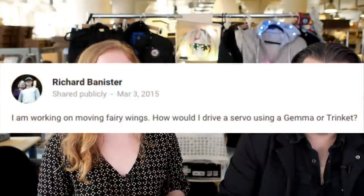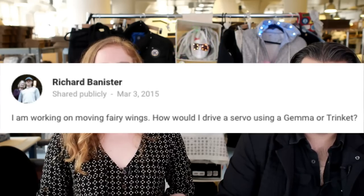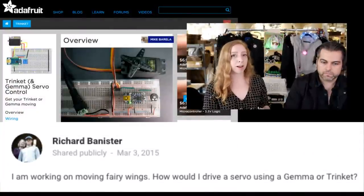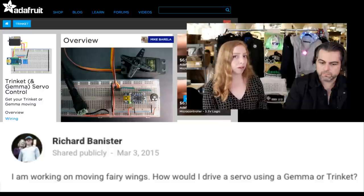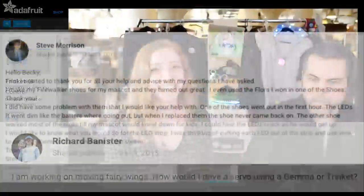From Richard: I am working on moving fairy wings. How would I drive a servo using Gemma or Trinket? You would follow Mike Barella's excellent tutorial about controlling a servo with Trinket or Gemma on the Adafruit Learning System. You can also check out Mike's book, Getting Started with Adafruit Trinket.